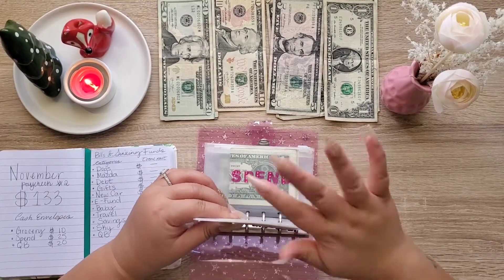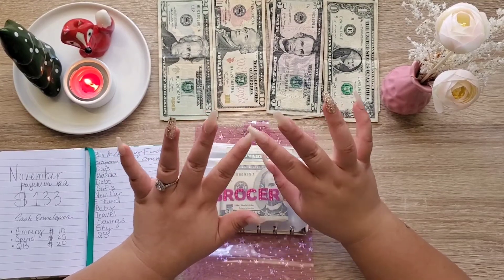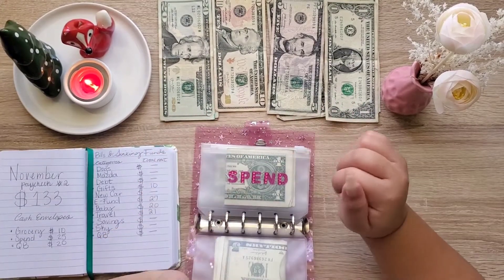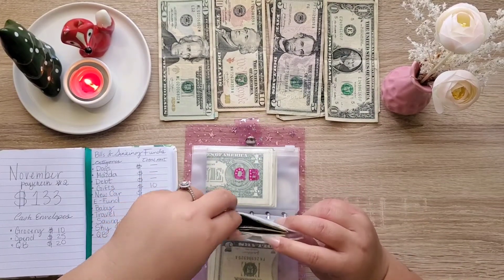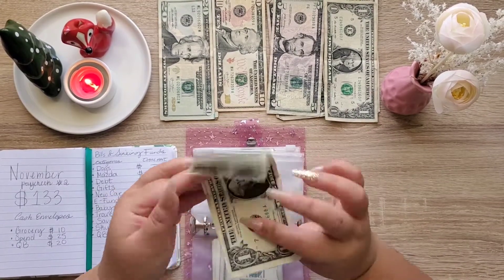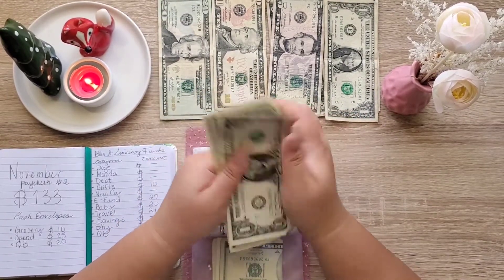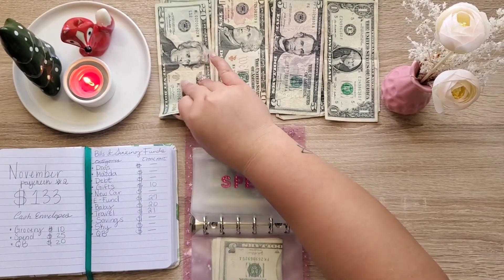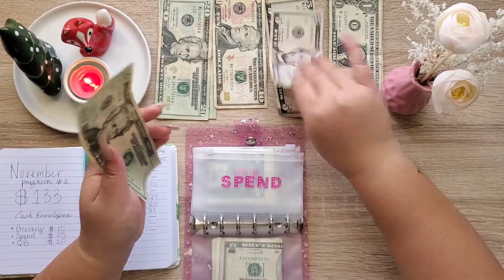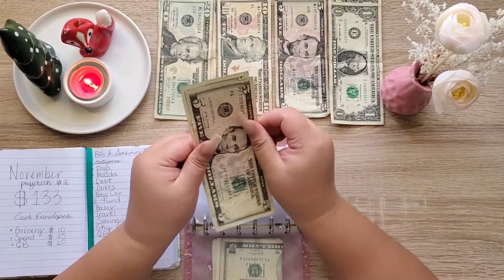Do y'all like my nails? I got them at Walmart — they're press-on nails. Next is spending and we have some money left over: one, two, three, four, five dollars. I'll put that to the side and we are going to be stuffing $25 — twenty and a five.